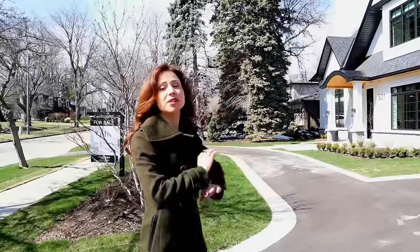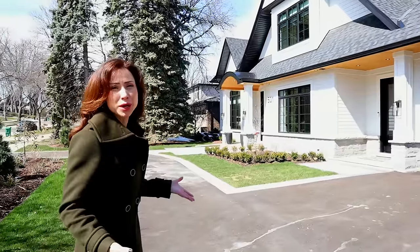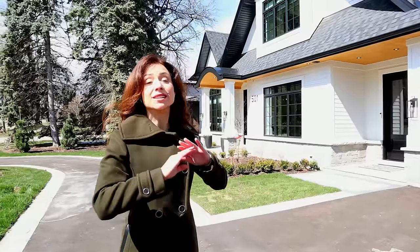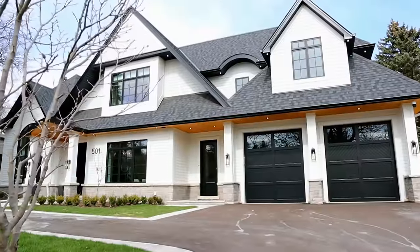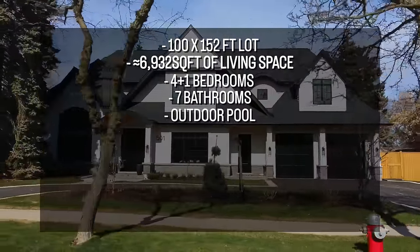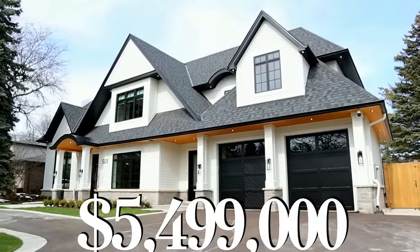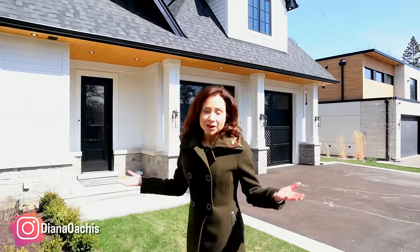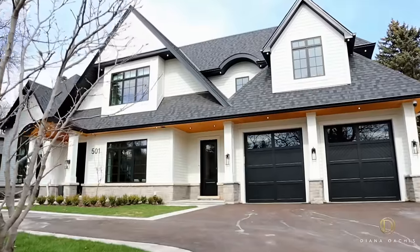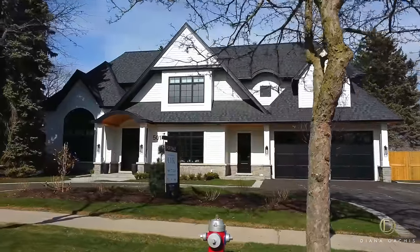Welcome to Rat Ray Park Estates, one of the most exclusive real estate pockets in Mississauga, with a winding streetscape, large homes on premium-sized lots and mature trees. Today we're touring a luxurious custom-built home that features a timeless contemporary classic design. 501 Rat Ray Park Drive is a modern take on classic architecture with a circular asphalt driveway, cedar shake siding, poplar wood custom millwork, black casement windows and stone foundation.